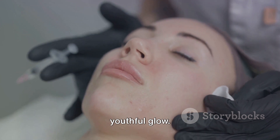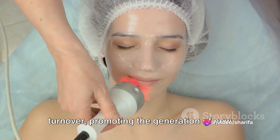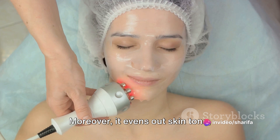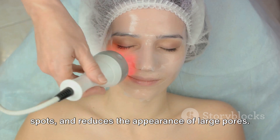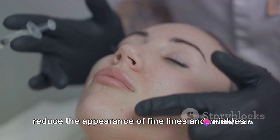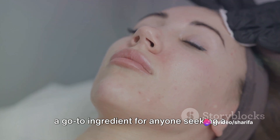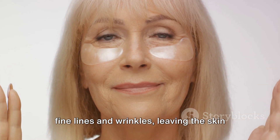The benefits of retinol go beyond just collagen production. It also aids in accelerating skin cell turnover, promoting the generation of new skin cells and shedding off the old and damaged ones. This rapid turnover process helps to unclog pores, making it an incredibly effective treatment for acne. Moreover, it evens out skin tone, lightens hyperpigmentation and brown spots, and reduces the appearance of large pores. The most talked-about benefit of retinol is its remarkable ability to reduce the appearance of fine lines and wrinkles. As retinol stimulates collagen, it helps to plump out the skin, thereby smoothing out these lines and wrinkles. The consistent use of retinol-infused skincare products can visibly diminish fine lines and wrinkles, leaving the skin looking smoother, firmer, and more radiant.